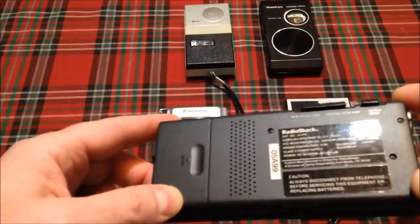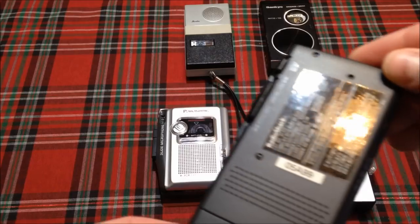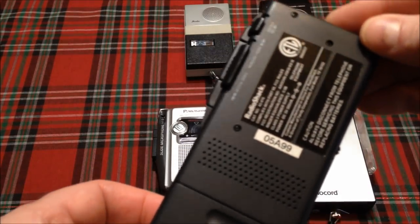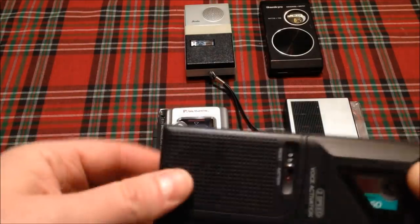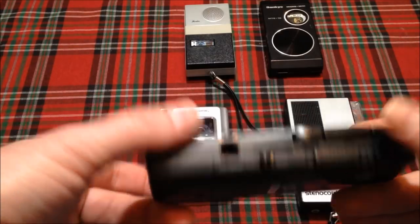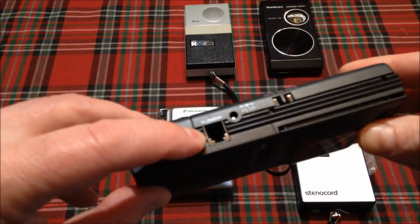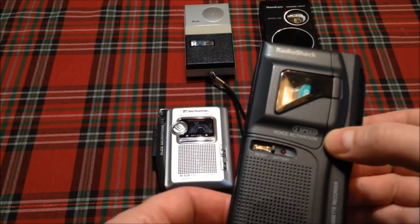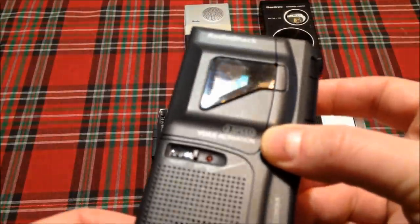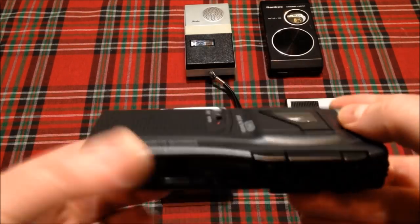It's a later model. I don't see a date on here anywhere, unless that is a date code right there, in which case it might be from 99. But this is a neat little device, solid built, lightweight as well. What was cool about it is you could plug your handset of your regular desk telephone into it, and you could record your conversations in two speeds. It also has voice activation, which means that if someone wasn't talking, it wasn't recording, and when they would start talking again, the recording would continue. Pretty cool.